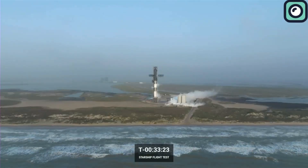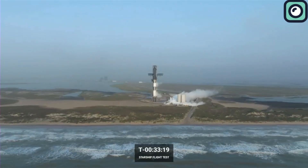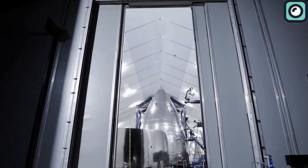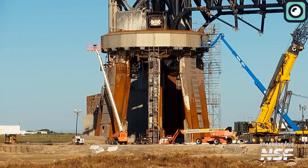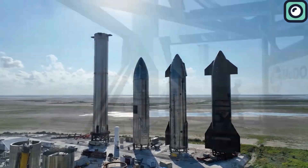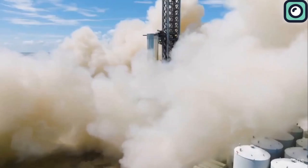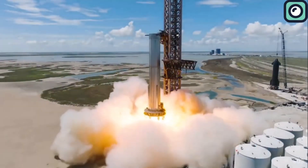Usually, SpaceX takes its time after significant tests, like the recent Starship launches, to gear up for the next big step. But this time, it's a whole different story. Instead of waiting, SpaceX jumped straight into action, moving at a remarkable pace to prepare for Starship's Flight 6. They didn't waste a moment, and within days, Booster 13 was already on the launch mount for a high-powered static fire test. All 33 Raptor engines fired up in a synchronized display of power, delivering exactly what SpaceX hoped for.